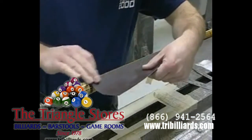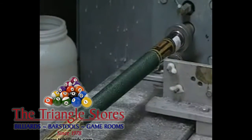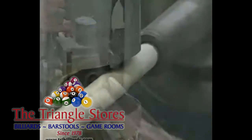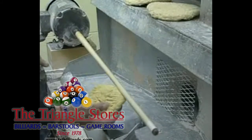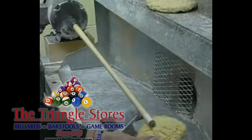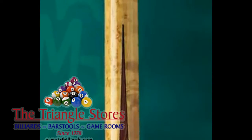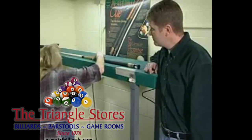Final assembly begins with wrap application; customers can choose either leather or 100% Irish linen wrap. Shafts receive their final cut to customer specifications, then are hand-sanded one last time and sealed with a top-quality moisture-resistant cue wax for a clear sheen and added protection against warpage. Lastly, one final roll test ensures that the butt, the shaft, and the assembled cue have maintained their true roll throughout the cue-crafting process.